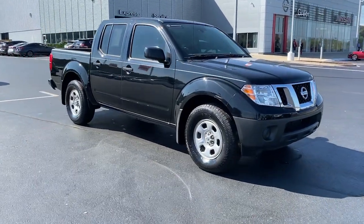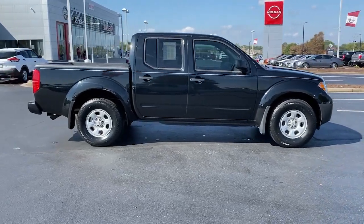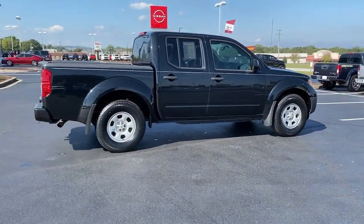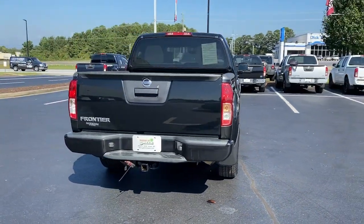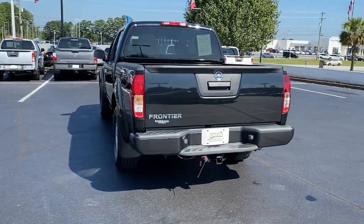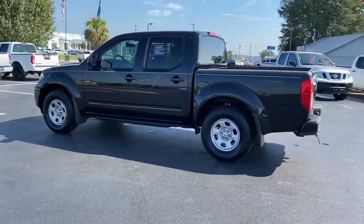Hop into the 2019 Nissan Frontier. With less than 60,000 miles on the odometer, this vehicle stands out from the rest. Make comfort and convenience part of every job in this well-equipped Frontier. This midsize pickup is built to work as hard as you do, and it's available at an exceptional value.